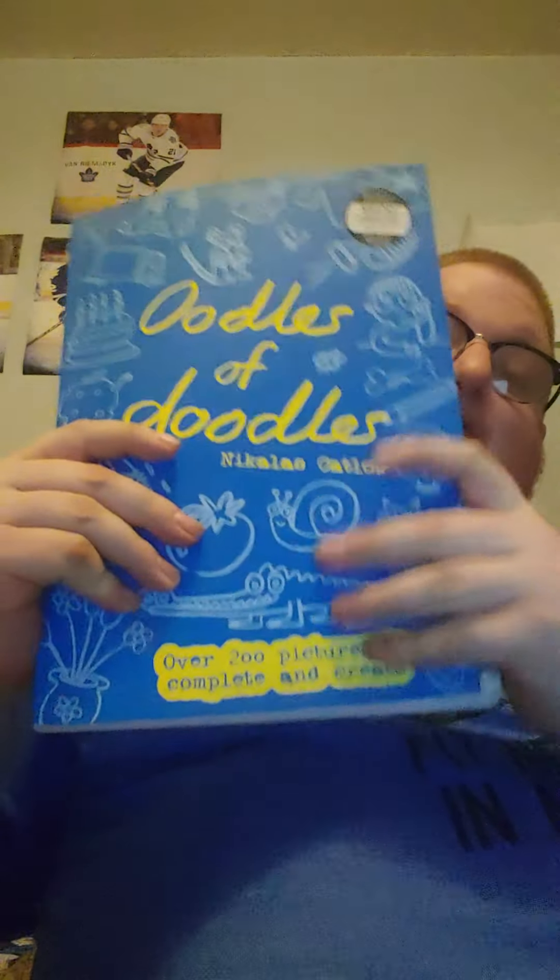Because I like drawing, I got Oodles of Doodles. Going through it, I haven't really done a lot, but I will.